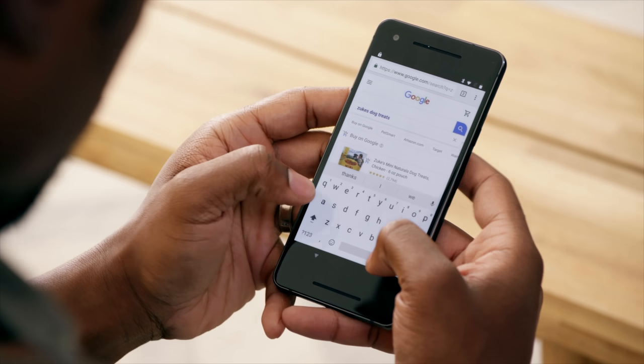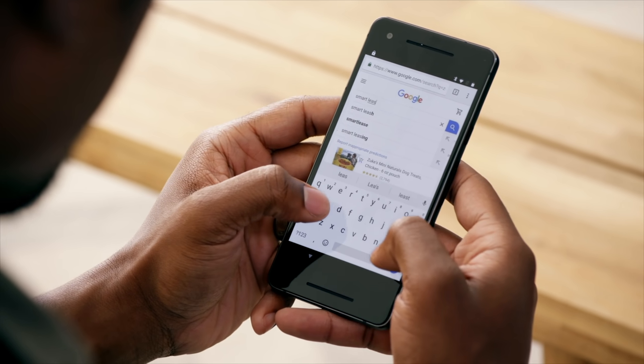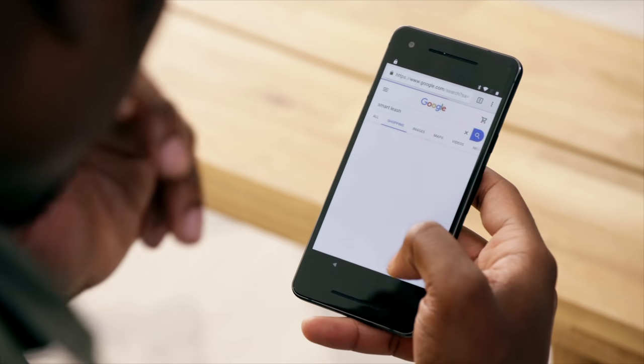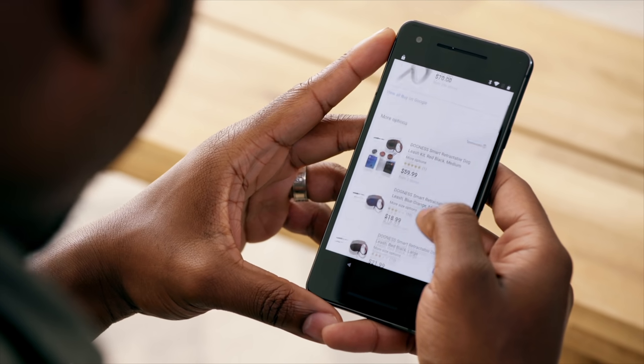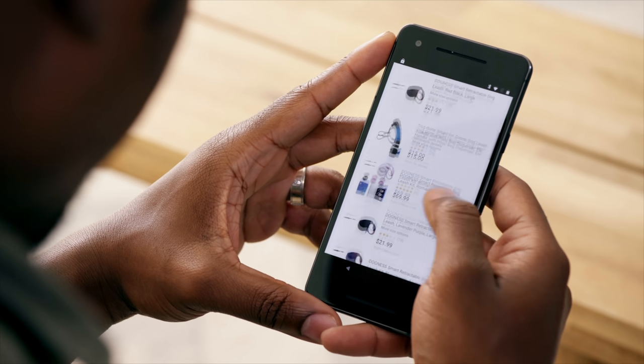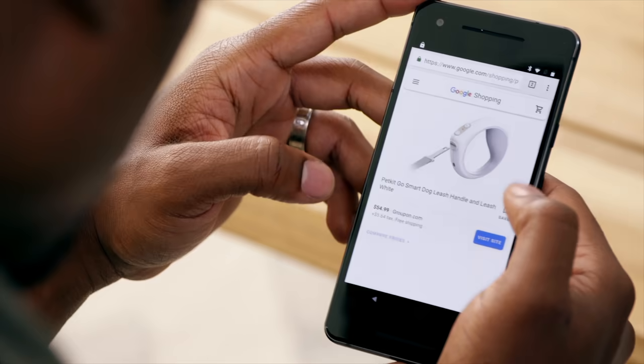So now we need a little something extra, so let's see if we can find a smart leash. Okay, so it exists. Let's see if we can find one that's nearby — something that I like. I think I found all of my items. They're all pretty close by, so I'm going to go pick them up.